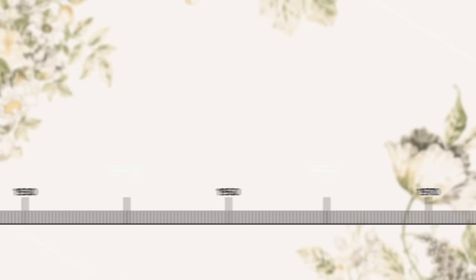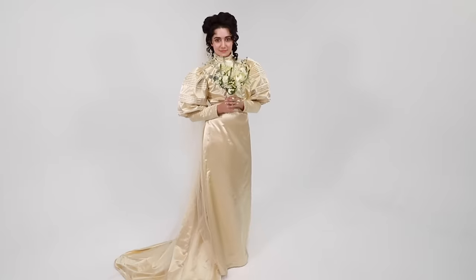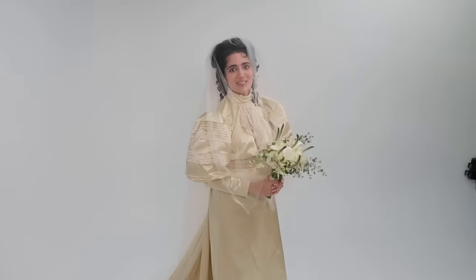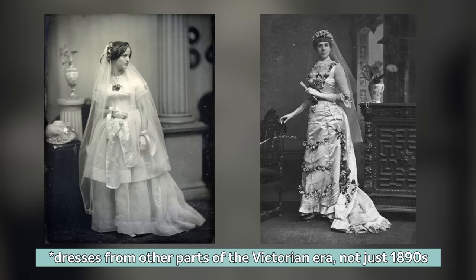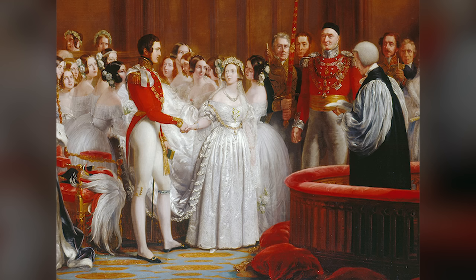Our first dress took us all the way back to the late Victorian era — the 1890s, to be specific — for a seriously poofy-sleeved bridal moment. I right now feel a little bit like the murderous bride at the end of Disney's Haunted Mansion. Till death do us part. We decided to start with the Victorian era because it's sort of when white became the go-to bridal color for dresses, as Queen Victoria herself set the trend by wearing white to her wedding in 1840.